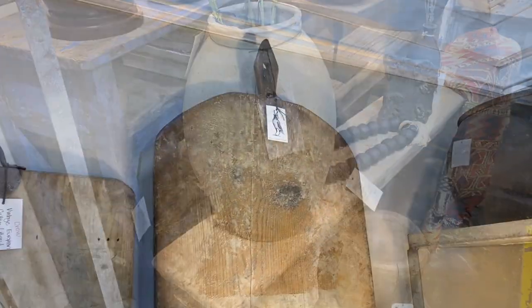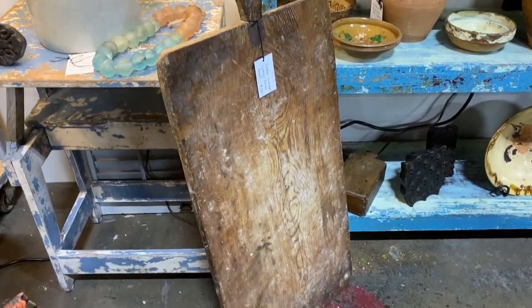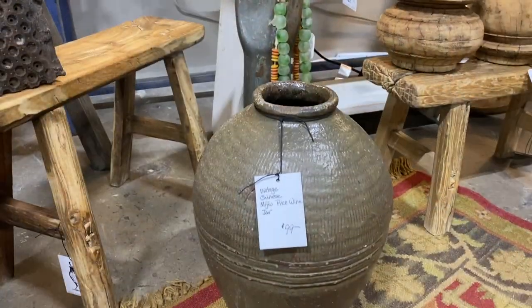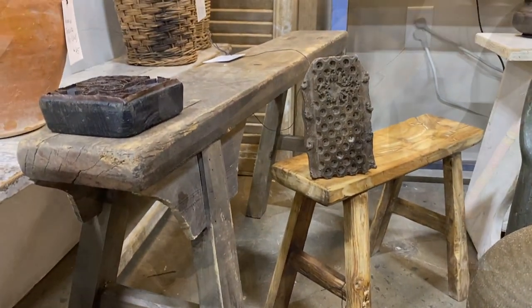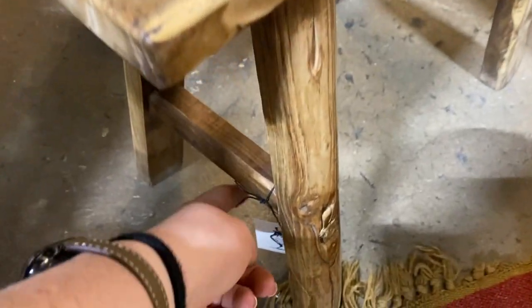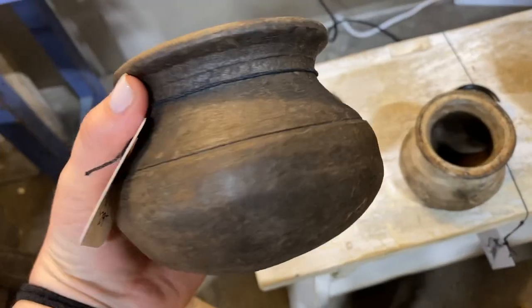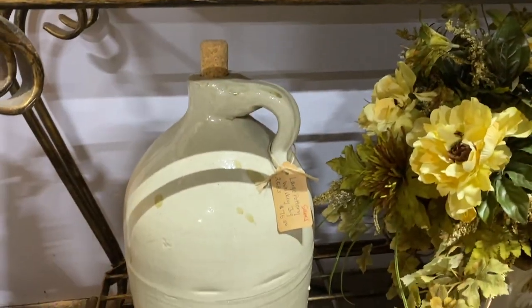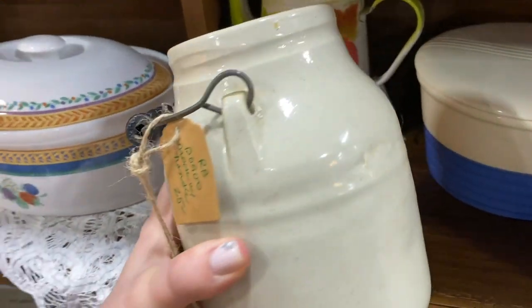I really loved the variation of breadboards that they had — if you have some big open wall space in your kitchen, it would be a great idea to do a collage of some of these. The wooden benches would also be such a great way to add some texture into a narrow hallway or at the foot of your bed. They were all fairly reasonably priced — the smaller ones ranged from about $70 to $80, and the larger ones went upwards of $230, but they were very intricately detailed so I feel like it was justified.